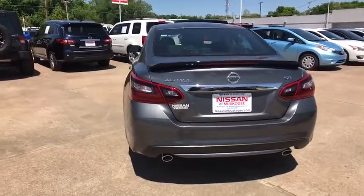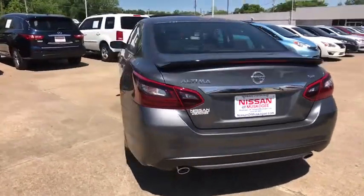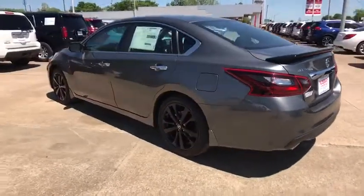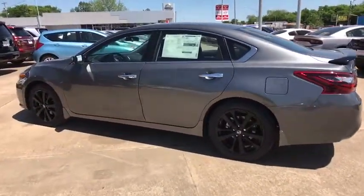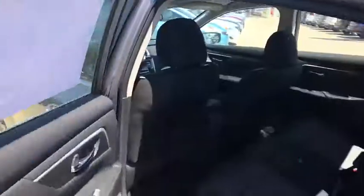Here are some of this vehicle's great options. Keyless entry, stability control, traction control, steering wheel audio controls, backup camera, anti-lock braking system, Bluetooth, leather-wrapped steering wheel, power steering.